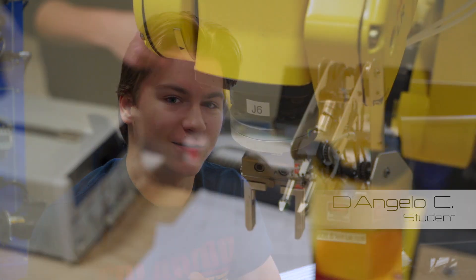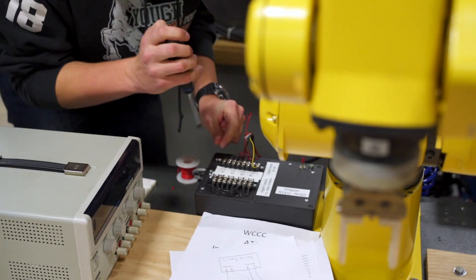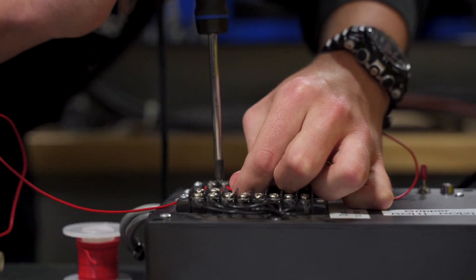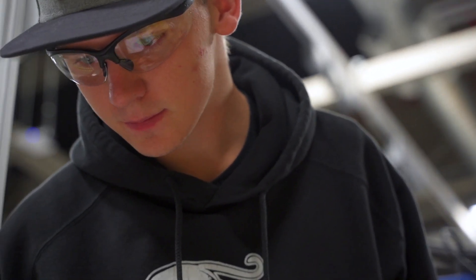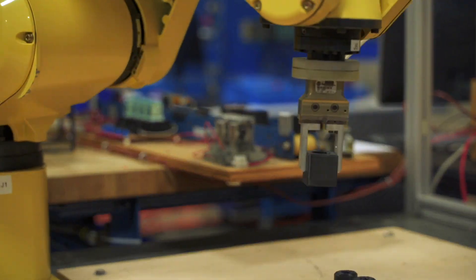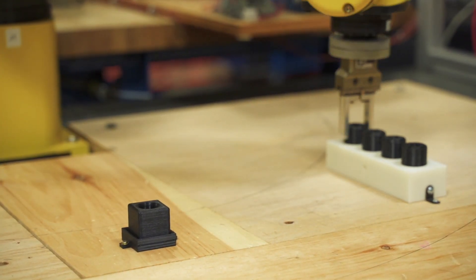Ever since I was young I was always interested in robotics — it's been a passion of mine. Throughout high school I was in all the robotics clubs, and once the advisor saw all the stuff that I did in high school, he recommended the robotics program. Whenever I came to take a tour of this place, there was a lot more equipment than I expected, and there's really a lot of resources for us to learn with.